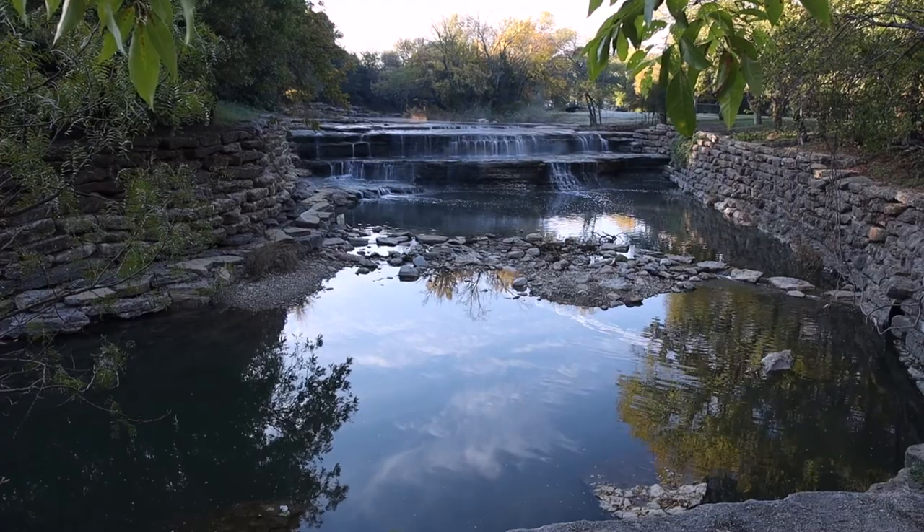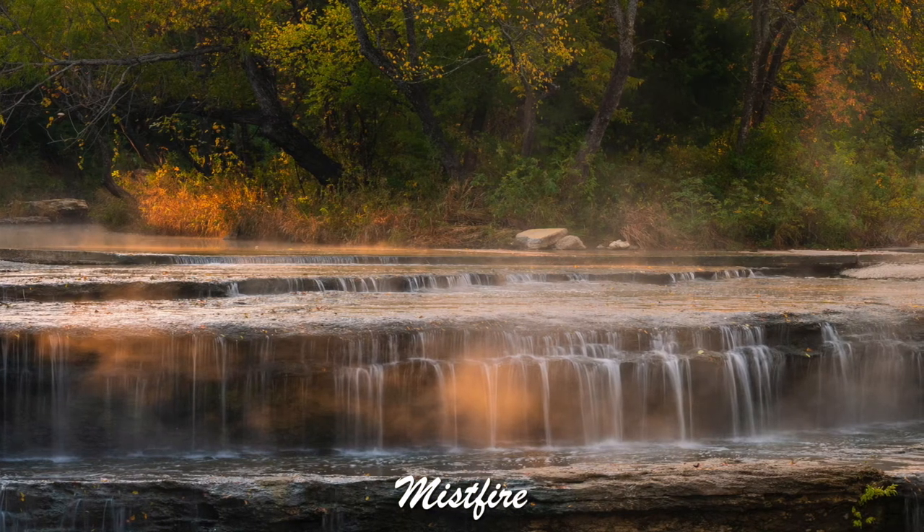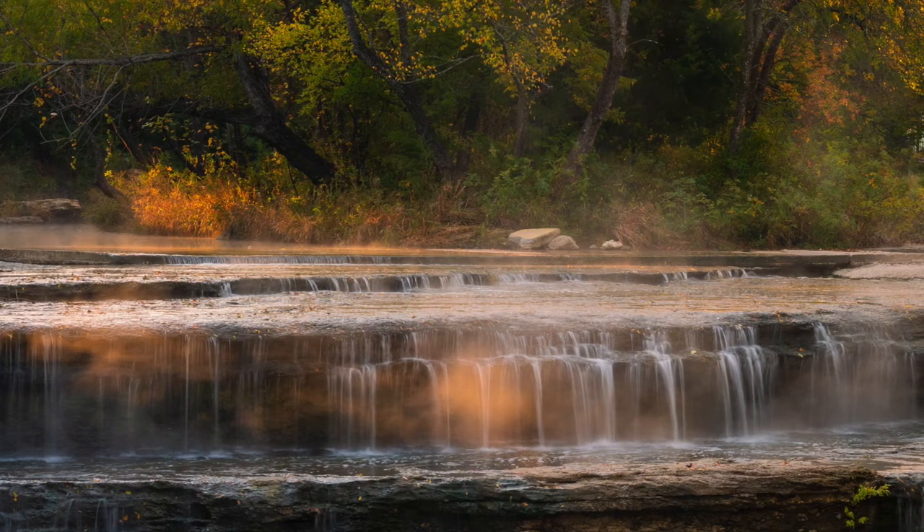I think I captured an image I'll be happy with, but you never know until you get back in post-processing and really see it. I hope you liked the video and found some tips that will benefit you down the road. If you did, make sure you hit the like button and consider subscribing to the channel. Drop me a comment and let me know your thoughts, and as always, maybe I'll see you on the trail. This image was a welcome surprise — it turned out much better than I had thought.